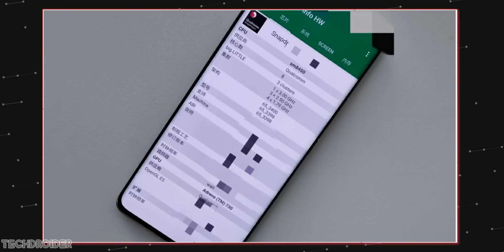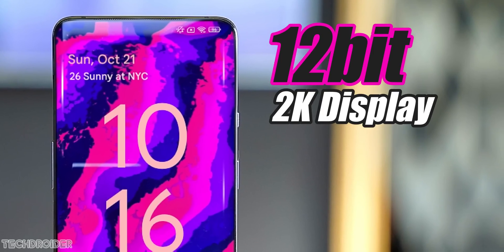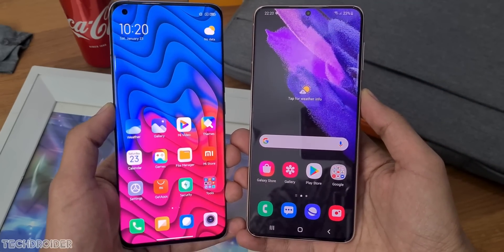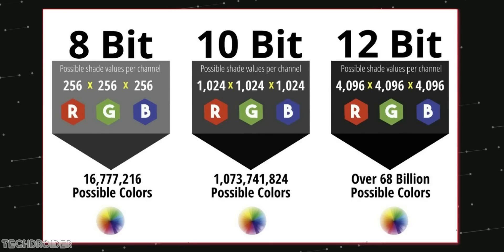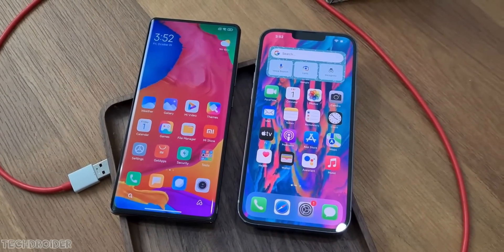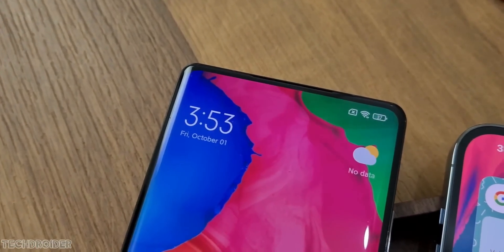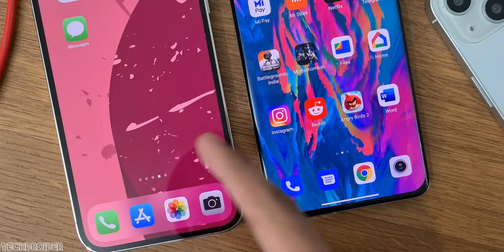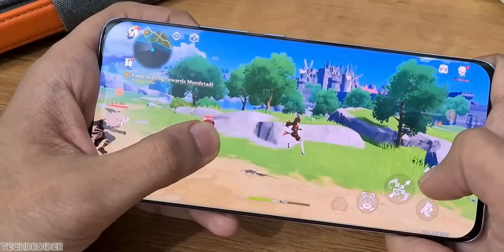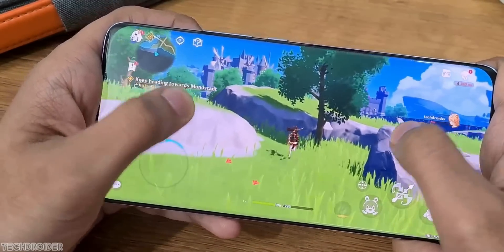About the display — the Xiaomi Mi 12 is coming with a 12-bit panel. Right now we have 10-bit displays in flagships which can show around 1 billion colors, and 12-bit displays can show 68 billion colors. That is insane — this is gonna be the best display ever seen in a phone. It's said to have a 6.7-inch curved display, with a curve similar to Mix 4 and not the Mi 11's quad-curved panel.